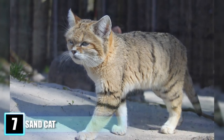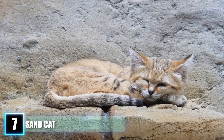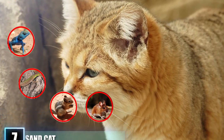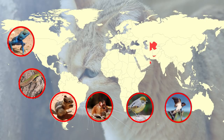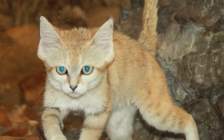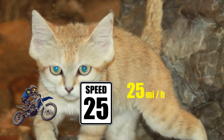In addition to protecting their toes, this fur also causes their tracks to become muddled and difficult to follow, saving the sand cat from would-be predators. They prey on smaller rodents, reptiles, and birds in their habitat across the deserts of Central Asia, the Middle East, and North Africa. The sand cat has been recorded chasing down these critters with a burst of speed, reaching a sprint of up to 25 miles per hour.